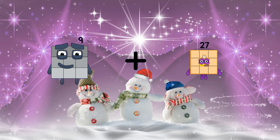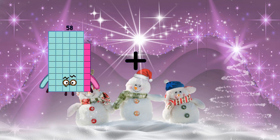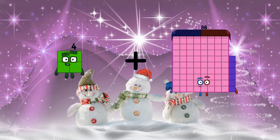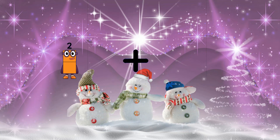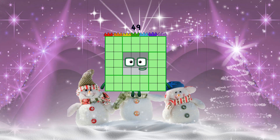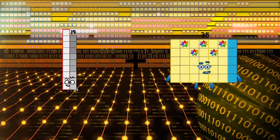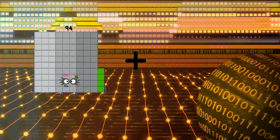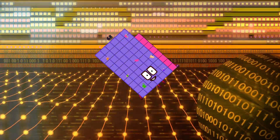9 plus 52 equals 61. 4 plus 86 equals 90. 2 plus 47 equals 49. 19 plus 93 equals 112. 33 plus 35 equals 68.